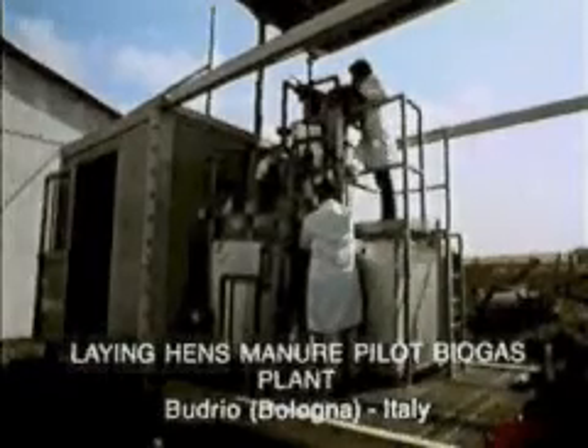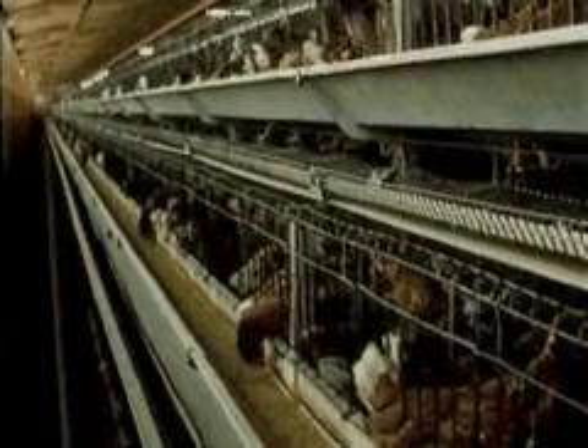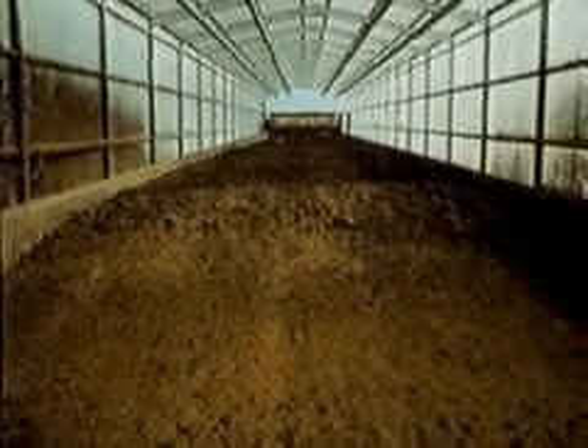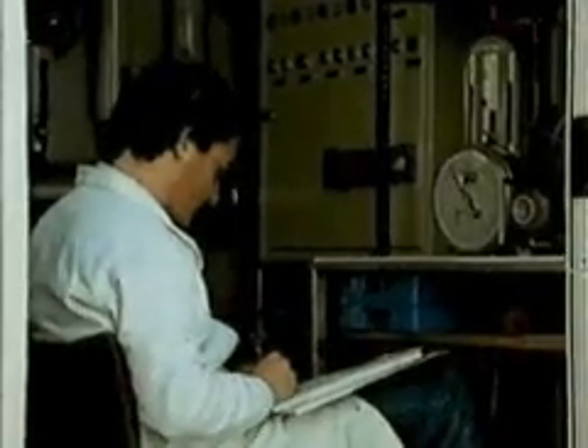A pilot plant is located near a poultry farm, for example, where organic wastes are available in an environment that fully simulates reality. The aim of these pilot plants is also to test and develop the most suitable hardware and instrumentation.